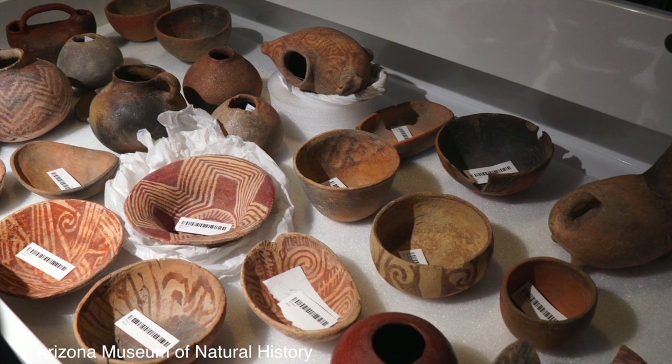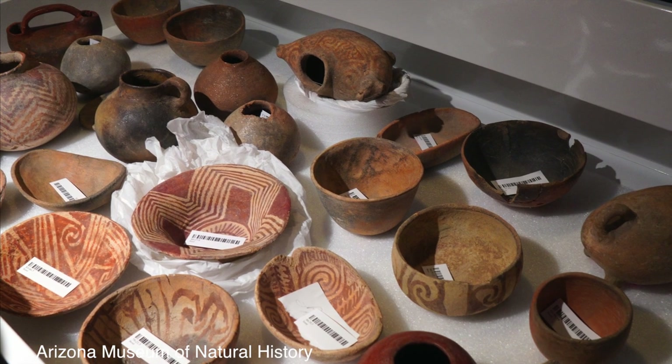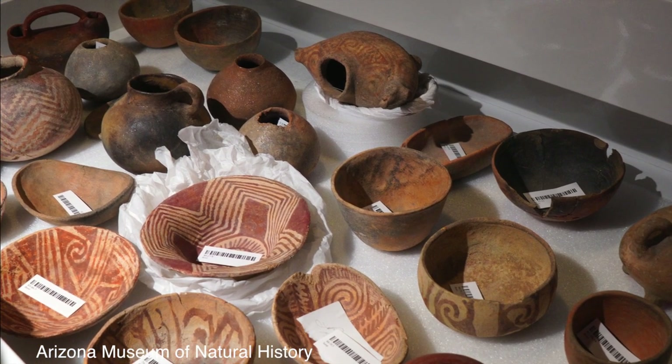By 500 A.D., ceramics had evolved into a variety of forms with the addition of red painted decorations. I know where there's a ruin here in town where there's some good usable clay nearby. Let's start our search there.